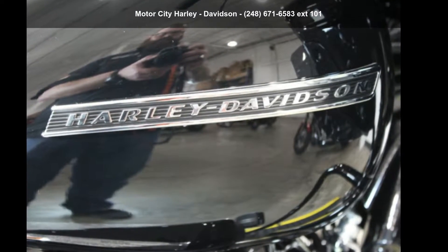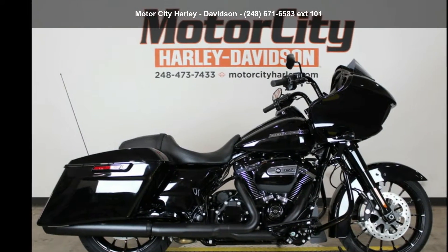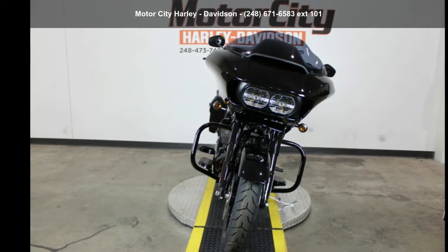Imagine yourself on this Harley-Davidson 2018 FLTRXS Road Glide Special. This could be the motorcycle you've been looking for. If you are in the market for a brand new motorcycle, this might be the one.